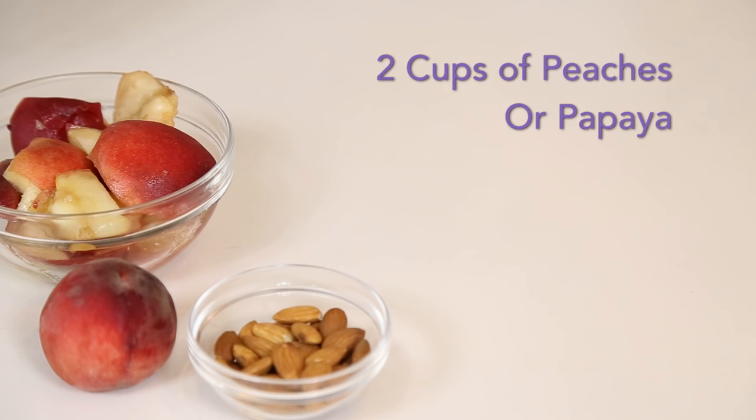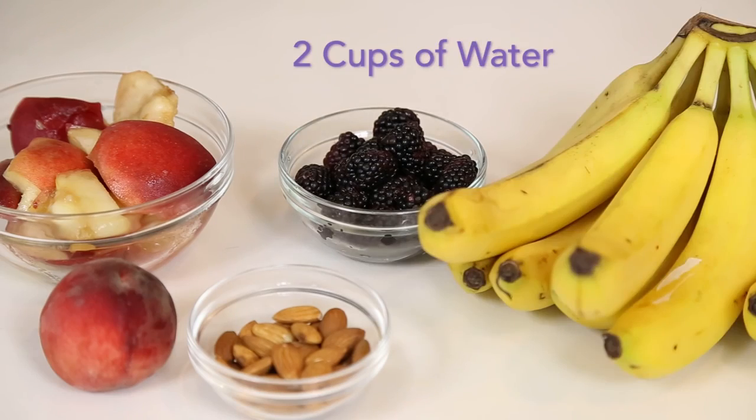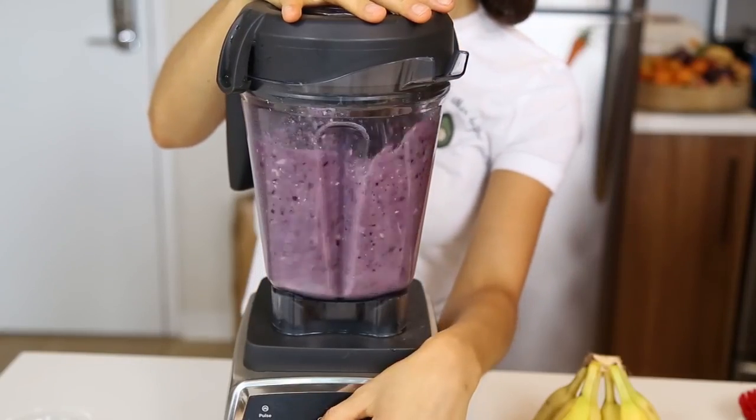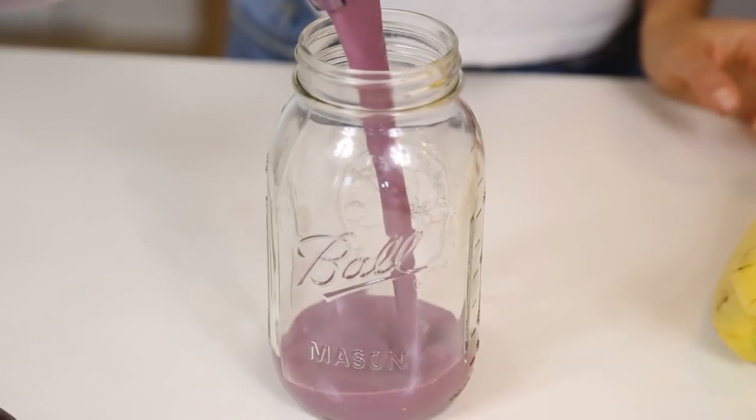Smoothie number three is two large tablespoons of almonds for our healthy fat, two cups of peaches — but you can replace that with papaya, mango, or apple — half a cup of blackberries, two bananas, and two cups of water. Blend that really well, and smoothie number three is ready.